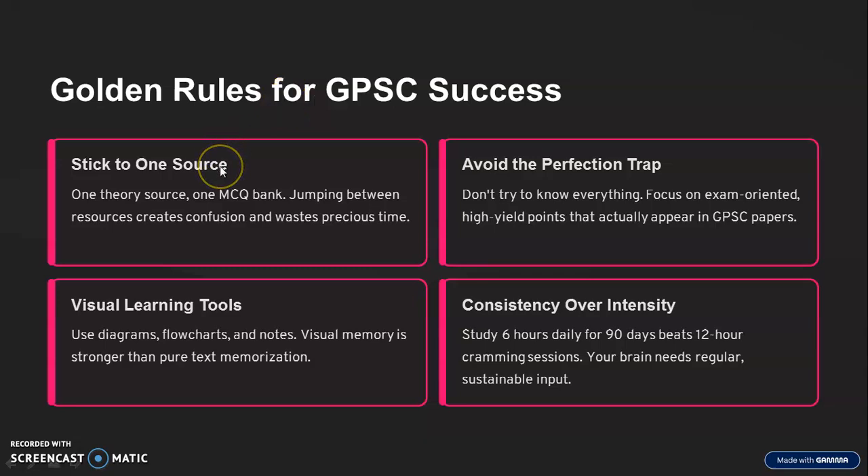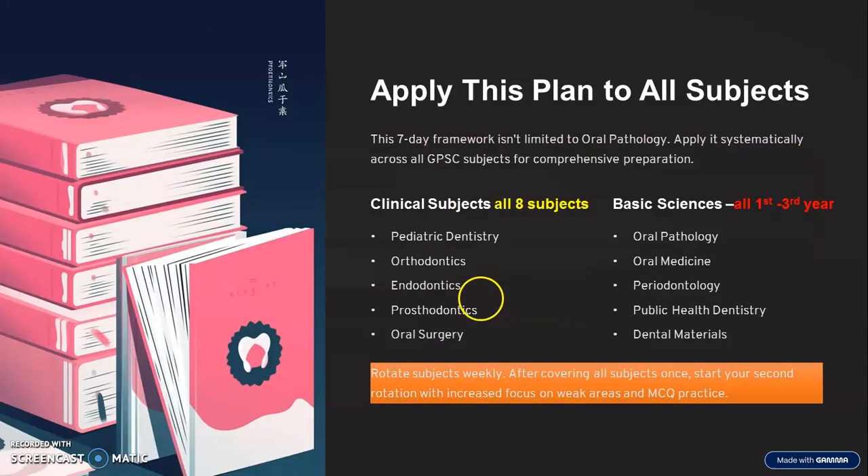Golden rules: stick to one source. Don't listen to ten different people. Follow one source properly — otherwise confusion and time get wasted. Avoid the perfection trap — it's not like you have to know everything in detail. Don't go for perfection. Try to use diagrams, flow charts, and notes that help in memorization. Consistency is very important over intensity — study six hours daily for 12 days consistently, keep on preparing. It's not a theory exam; focus on conceptual building and MCQ practice. Apply this to all clinical as well as basic subjects. Remember, 60 to 70 percent comes from clinicals, but 40 percent comes from basic subjects too.